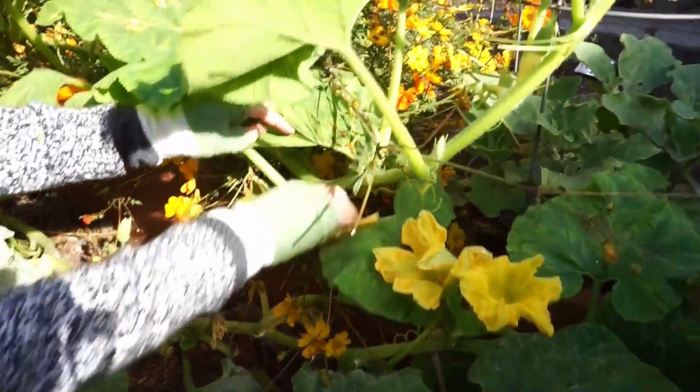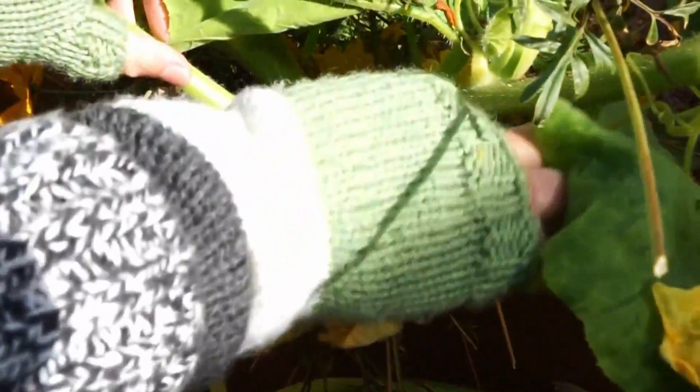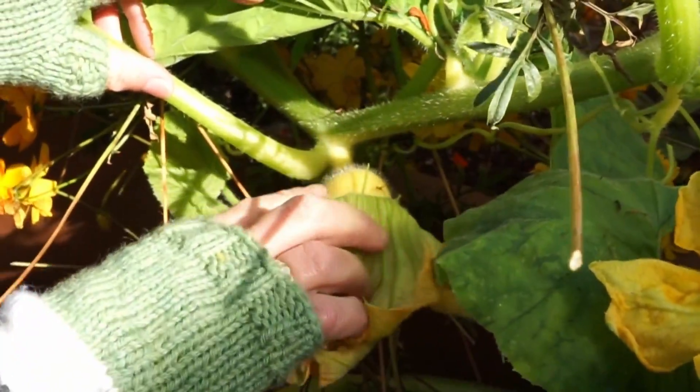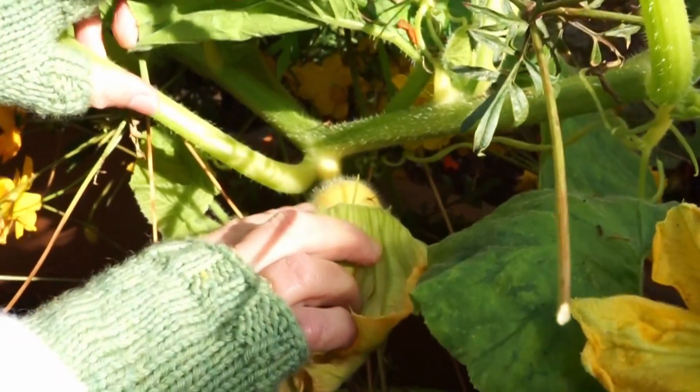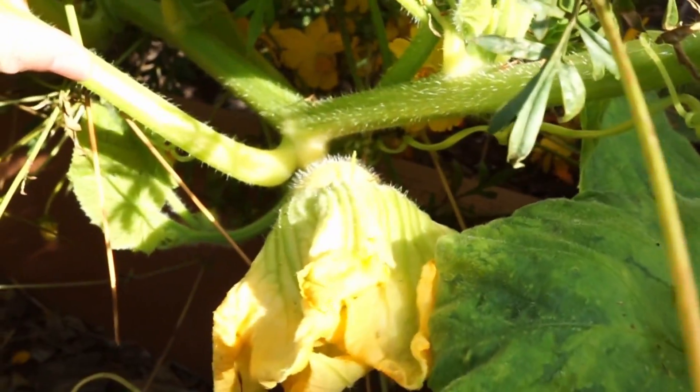So look at this one right here. See how this flower has the little nub right there at its base? That is the pumpkin that's just starting to grow. That one is a female flower, or a girl flower.